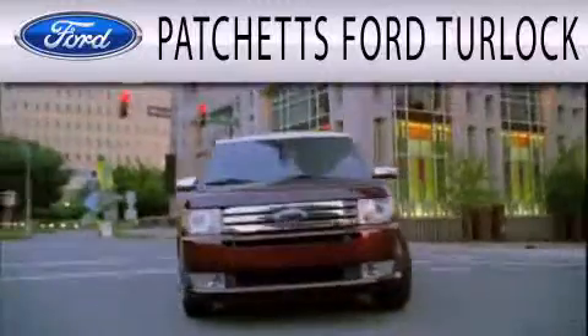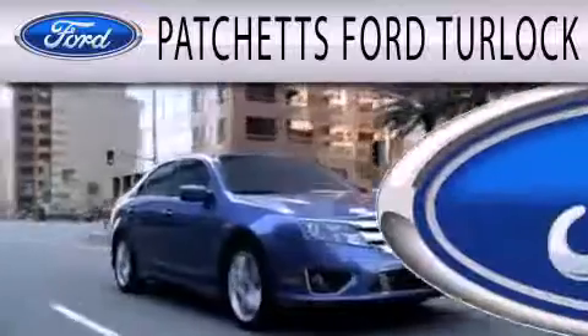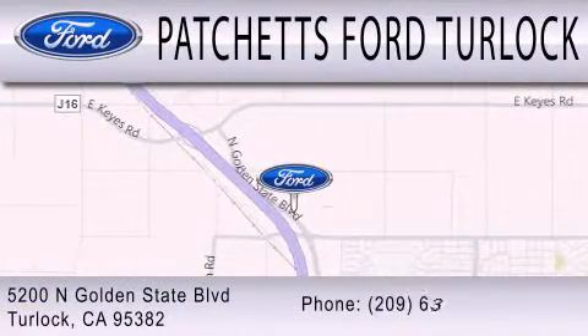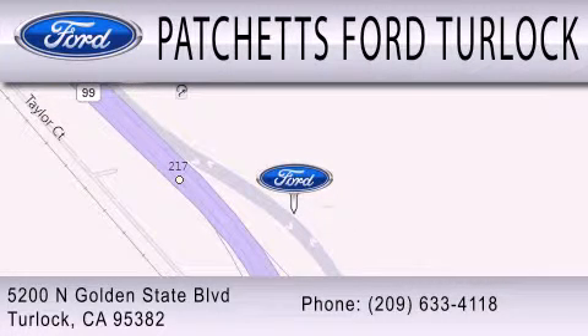Patchett's Ford Turlock is dedicated to doing everything possible to ensure that the experience you have selecting your next vehicle is as pleasant as possible. We are conveniently located at 5200 North Golden State Boulevard in Turlock. We'll see you next time.